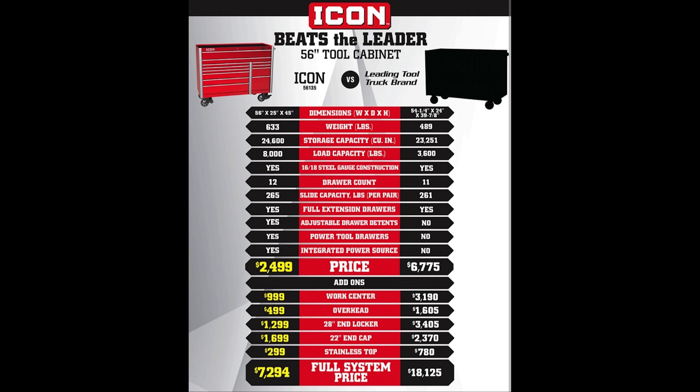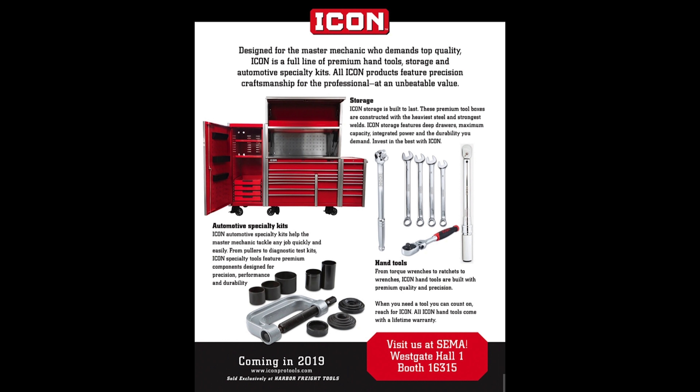And as we also see, the add-ons they're offering include a work center, overhead, 28 inch end locker, 22 inch end cap, and a stainless top. So as we can see from this picture, they're going to be having a hutch, stainless top, side locker and end locker. That whole setup right there would cost you $6,995.